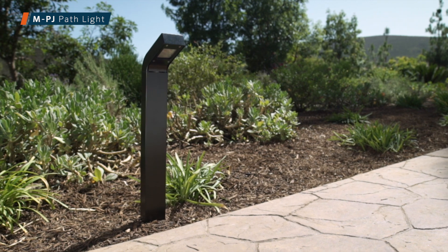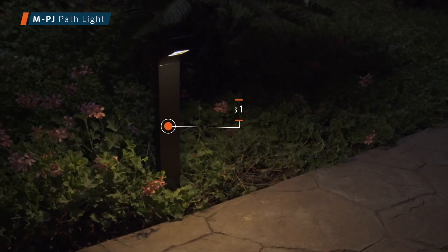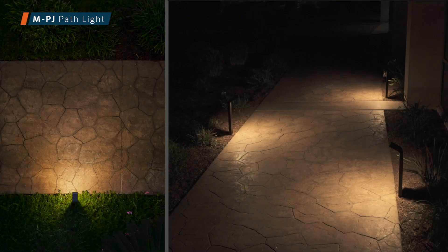The MPJ has the highest output option in its class. Engineered with an angled orientation and the capacity for our large integrated LEDs, the MPJ has the farthest throw at 16 feet — 5 meters — ideal for driveways, lawns, and wider pathways.